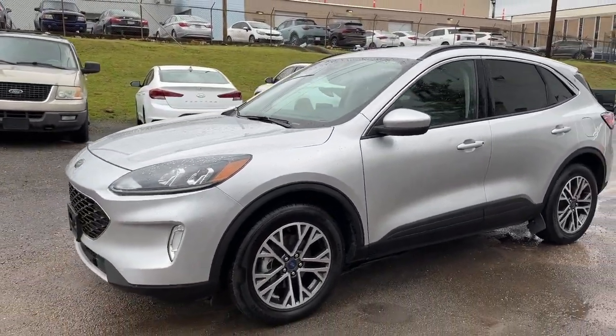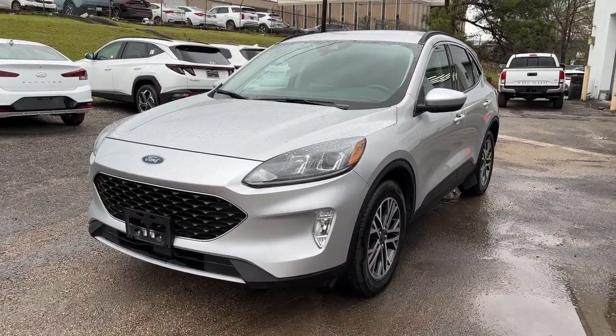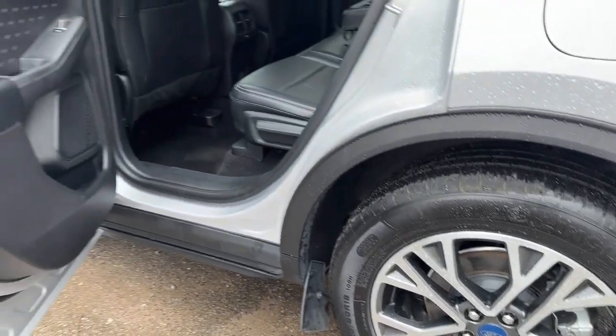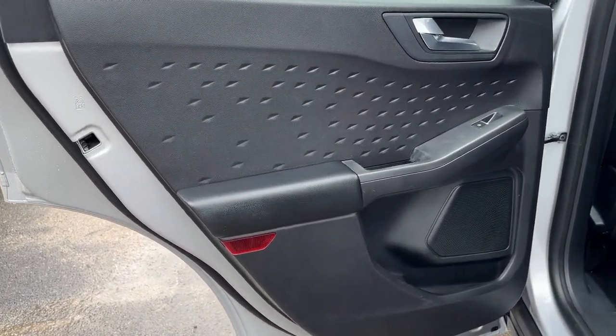The following are some of this vehicle's highlighted options: Apple CarPlay and/or Android Auto, keyless entry, fog lamps, power lift gate, heated mirrors, satellite radio, aluminum wheels, heated front seat, alarm, and electronic stability control.